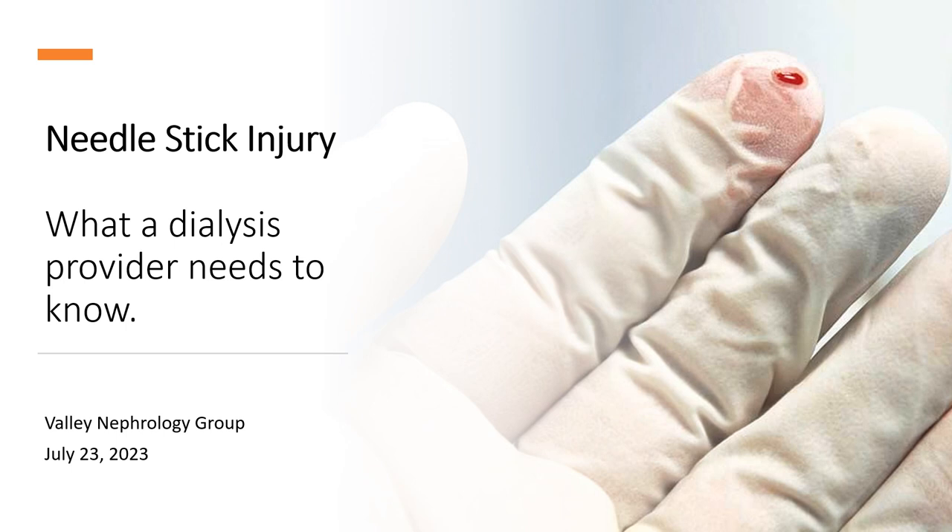In one study in Hungary, 83% of workers had at least one needle stick injury during their professional career. Needle stick injuries are also under-reported. In another study from Nigeria, 40% of dialysis staff had a needle stick injury in their career, but only a third of those actually reported it to their manager.